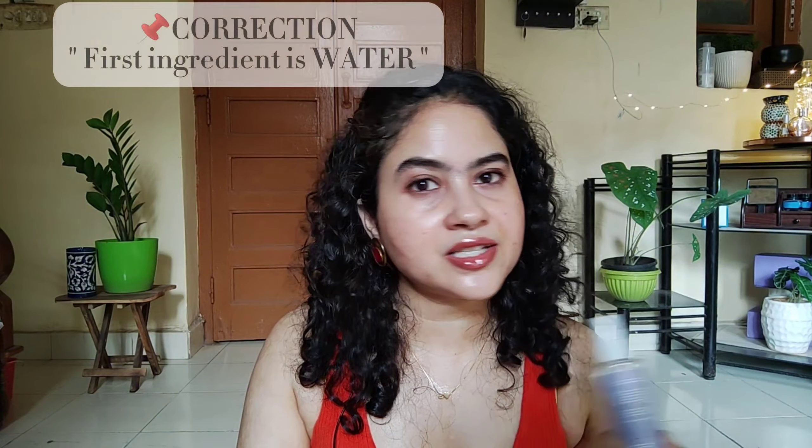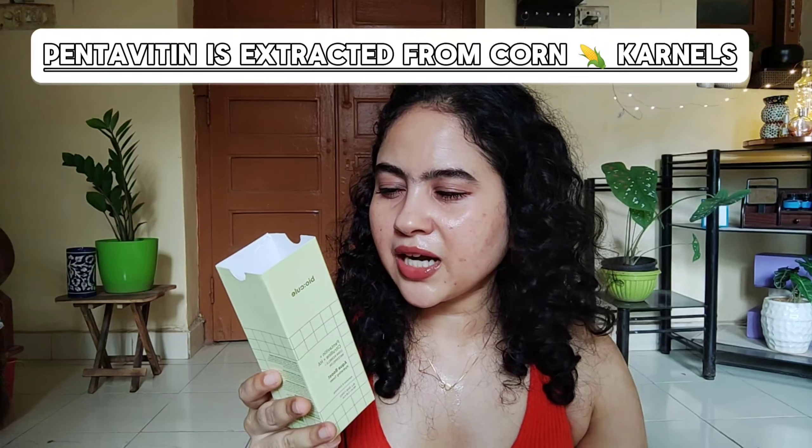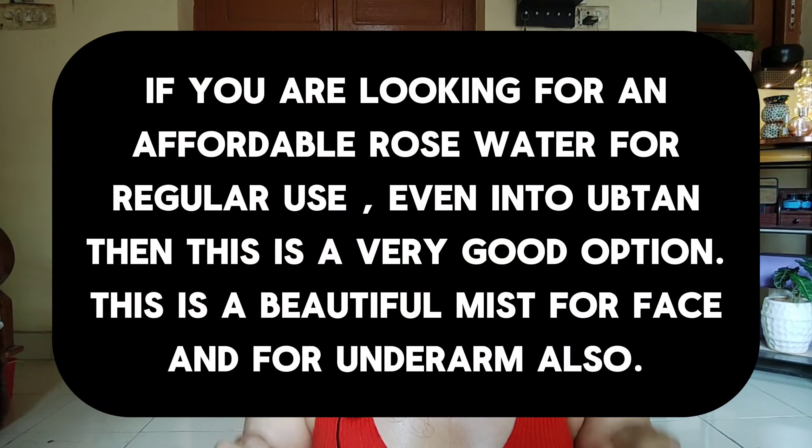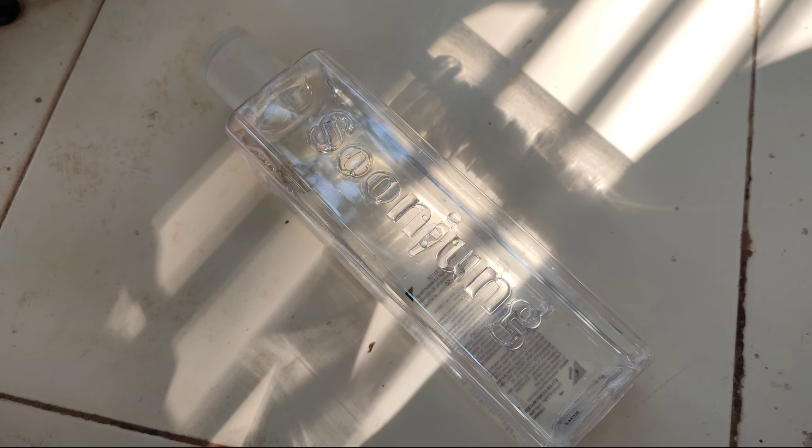My second issue is the marketing. Why didn't they mention it as a rose water or aloe vera toner, since those are the first two ingredients? Instead they highlighted pentavitin (saccharide isomerate), citrulline (an amino acid), and hyaluronic acid as the key ingredients. It's actually a natural-extract product backed by science — which is good — but I'm against the unrealistic marketing. There's no harm in simply calling it a rose water toner.